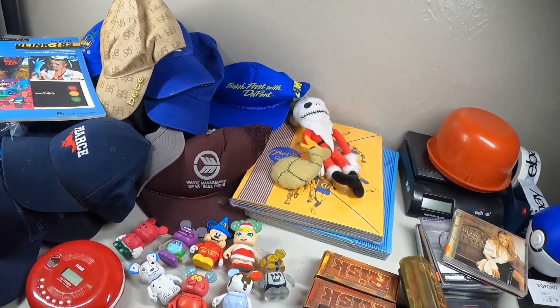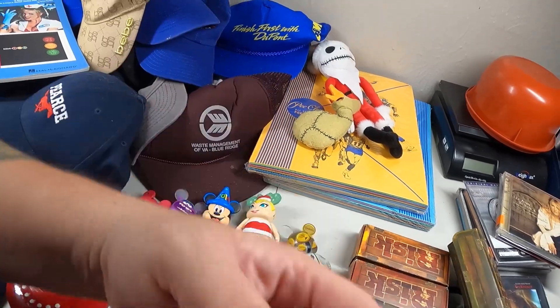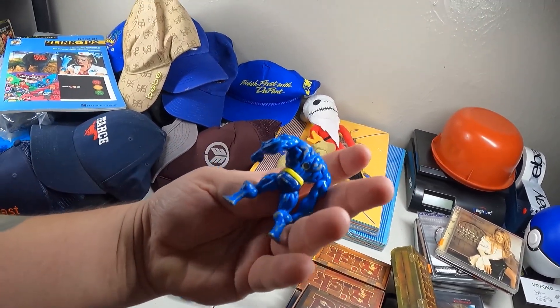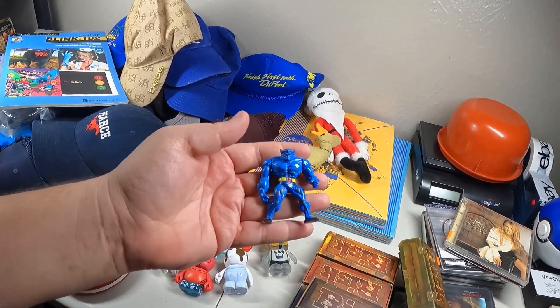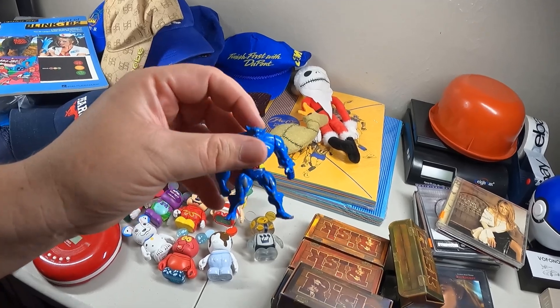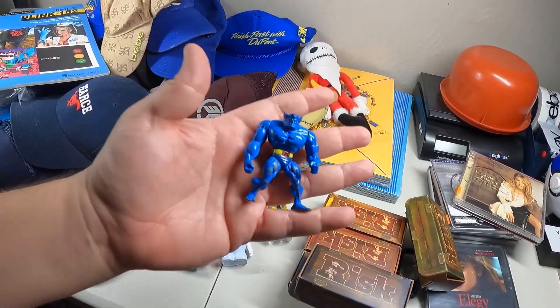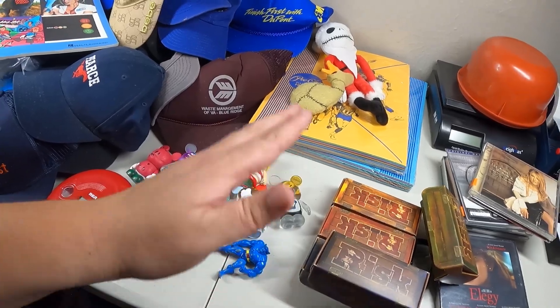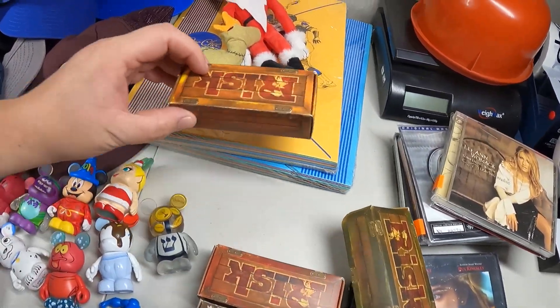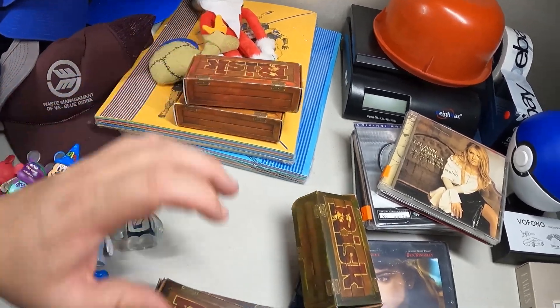I'm going to lot these and the other vinylmation figures together and sell them off that way. I'll make sure to note that one has a broken ear. Also found this little Metal Mutants Beast figure right here - anytime I find action figures, especially vintage ones, I just hoard them up and then sell them in a lot eventually.